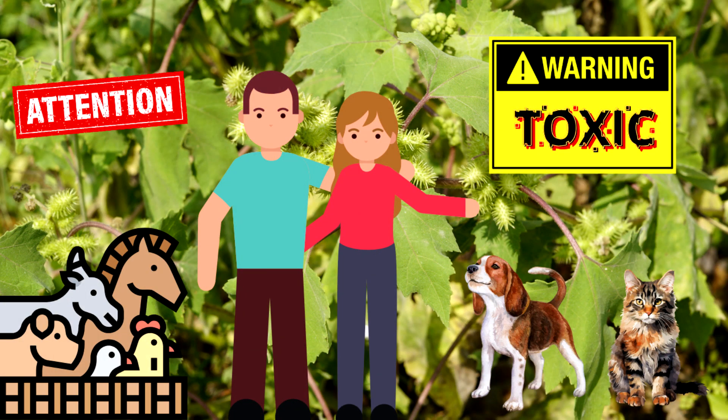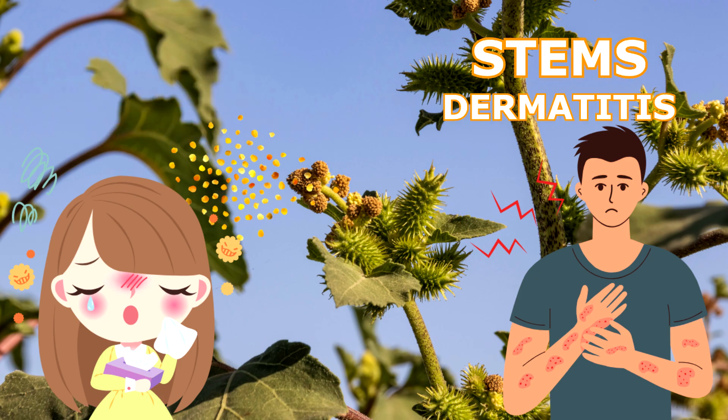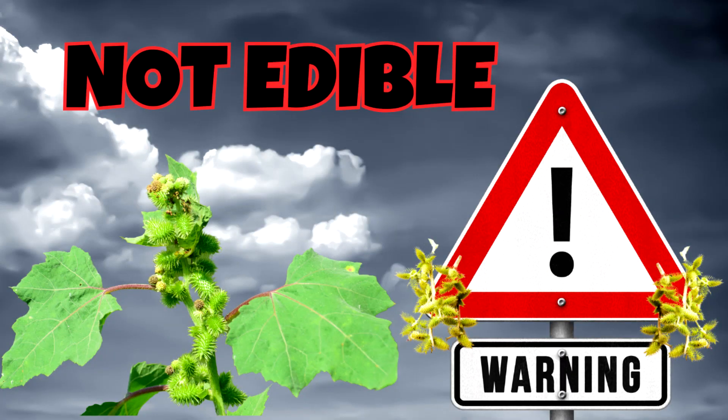Warning: Rough Cocklebur is toxic to humans, livestock, dogs, and cats, and it can be fatal. Pollen can cause hay fever, and the stems can cause dermatitis to sensitive skin. Rough Cocklebur is not edible — recommended not to eat.